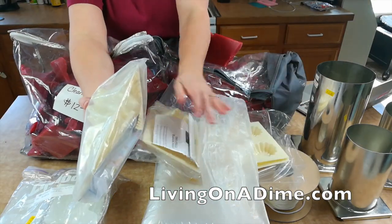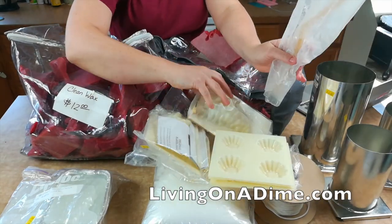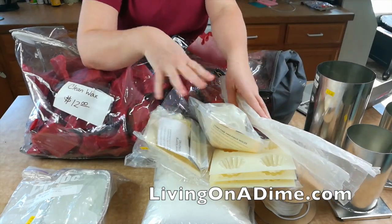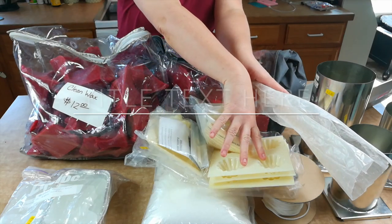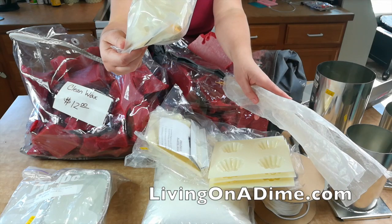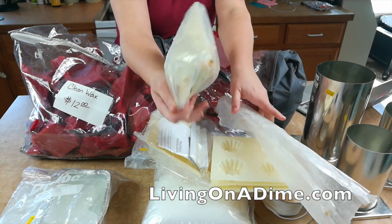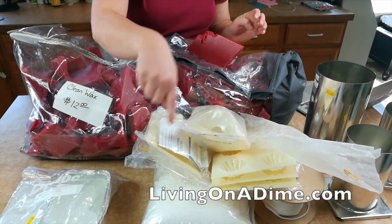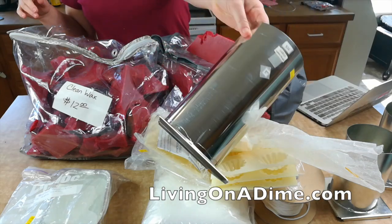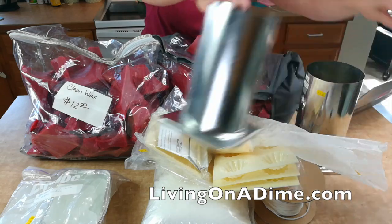They had these Christmas molds, these tart molds, and additional wicking. I paid $10 for all of that together. The tart molds would have been $20 retail, and each of these other molds would have been about $6 each.